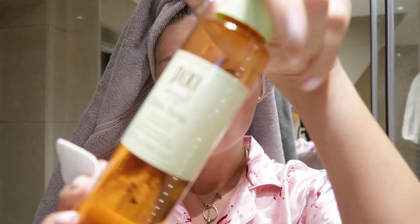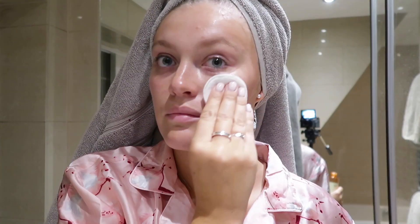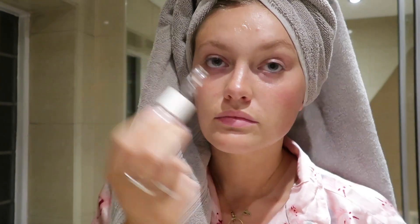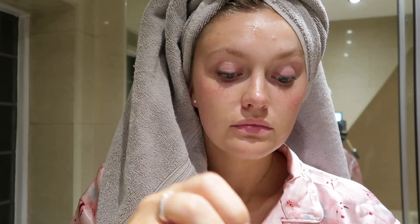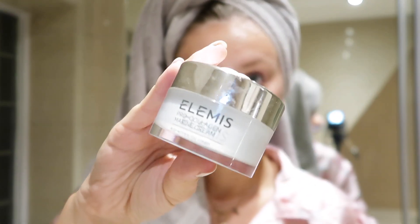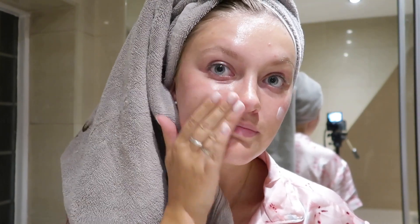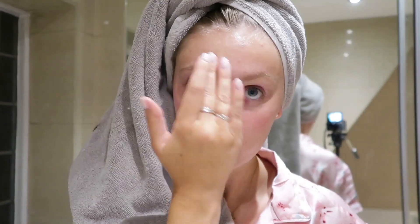I like to spray my face with a mist, and then I'm going in with my Pixi Glow Tonic — this has honestly helped my skin so much. Just be careful under your eyes, don't go too crazy because it's quite strong. Then I'm going in with some La Roche-Posay — it's meant to be an anti-wrinkle serum but it feels really nice and super hydrating. And of course my Elemis Pro-Collagen moisturizer — I love this stuff, but I've basically run out and I'm so sad. One of you guys told me you can get it on QVC for a little bit less money, so I'm interested in doing that.